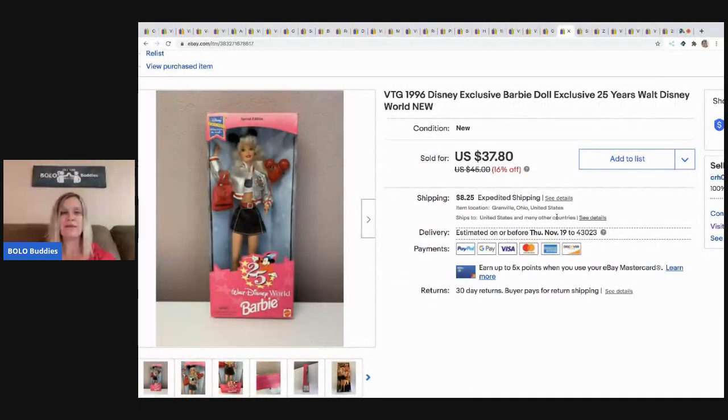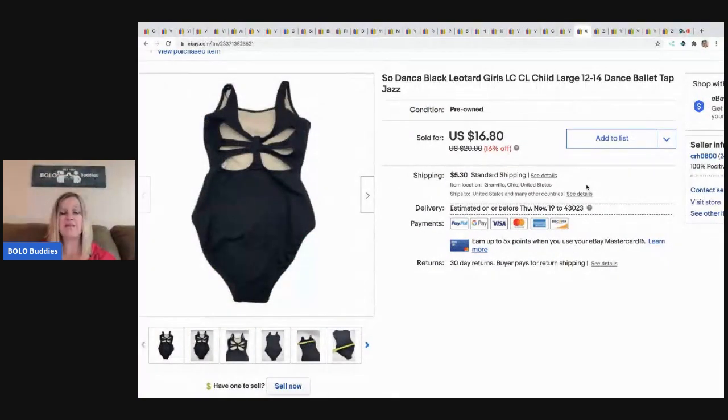The next item is this Disney Barbie. She came from a garage sale — I paid about $3 or $4 for her. She was a long tail item, but I eventually took a best offer of $30, buyer paid shipping.